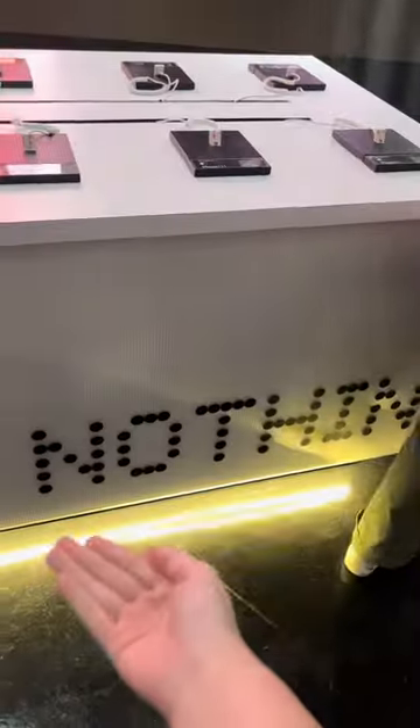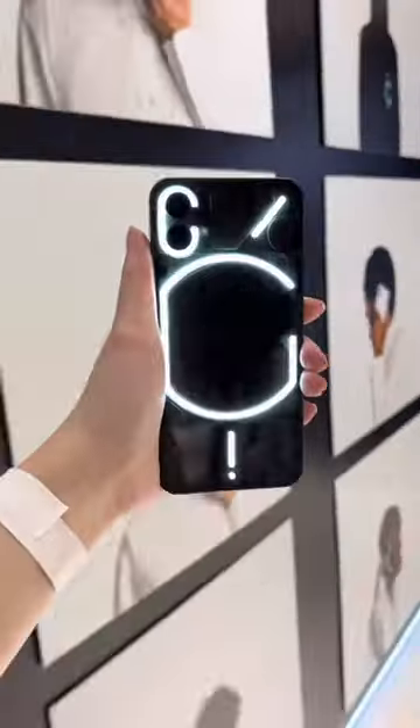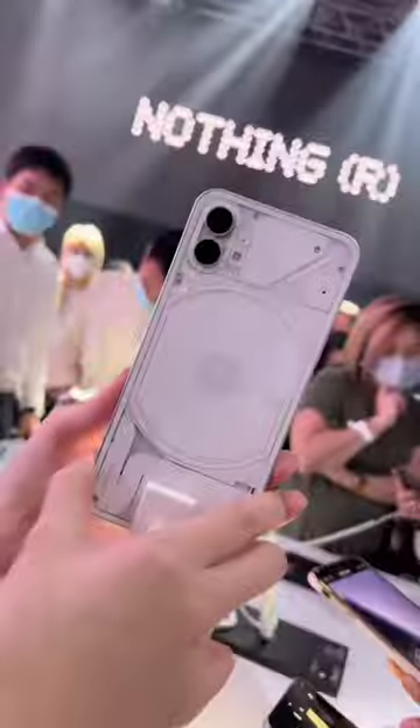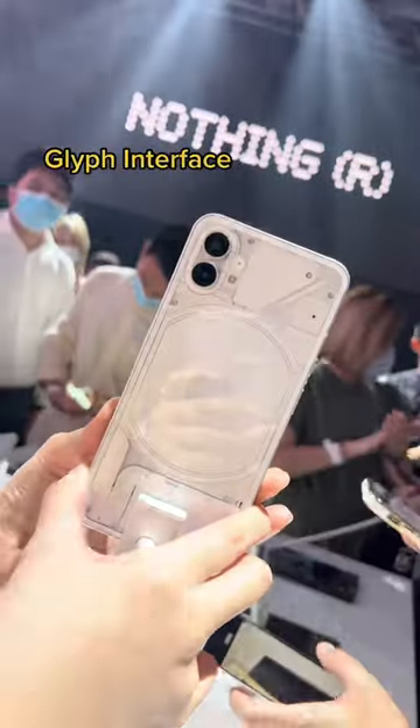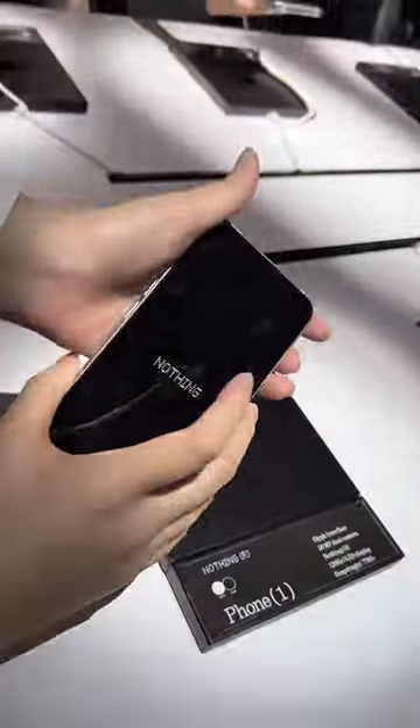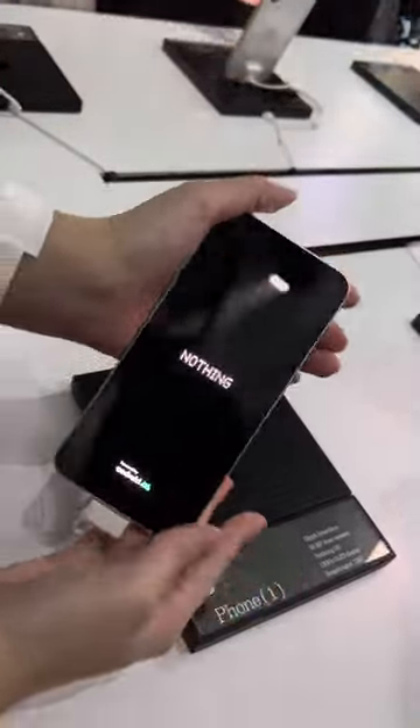We are at the launch of one of the most anticipated phones of the year, and it's called Nothing. Singaporeans, if you're looking for a unique phone to switch to, listen up. Apart from its outstanding Glyph interface that lights up whenever you get a call or notification, the Nothing phone has a premium built-in feel at a really affordable price.